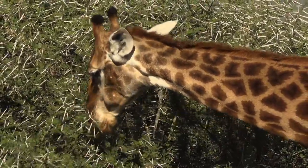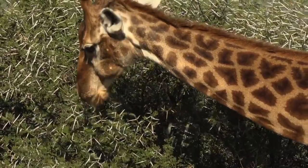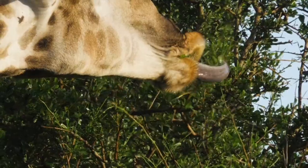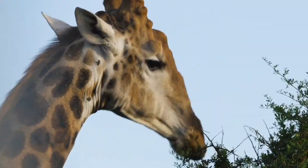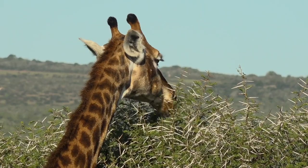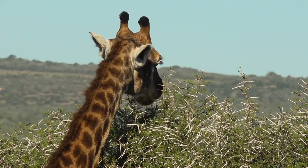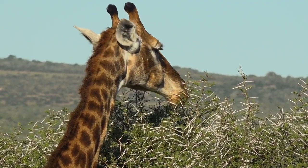They've got nice bristly tough outer lips, and then a very long prehensile tongue — about 45 centimeters in length — that can get in around the branches, pull back, and strip the leaves off, leaving most of the thorns behind. They've also got very long eyelashes to protect their face when feeding in thorn bushes.